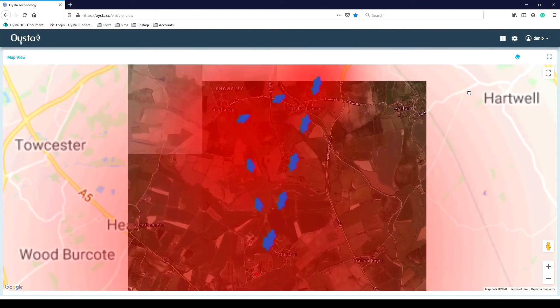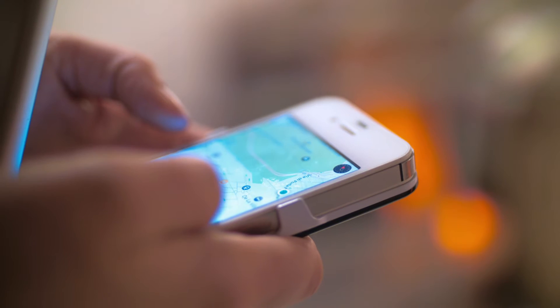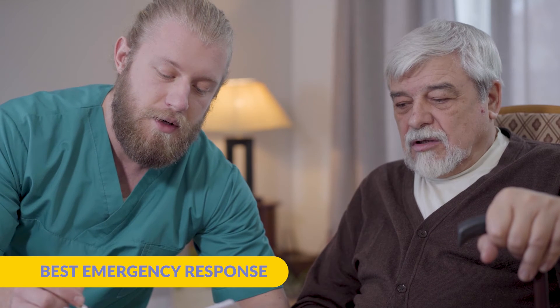The Oyster Pearl will, in any instance where assistance is required, notify the care network of the exact location of the VIP to enable the best emergency response.